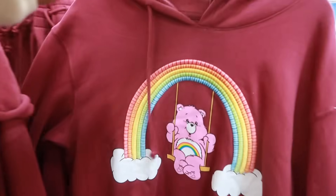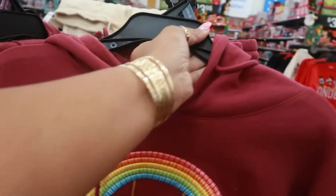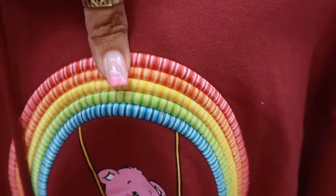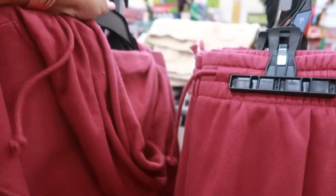What is this? Oh, the Care Bears little hoodie. I like that. But look at this right here — it's like it's stitched, it's nice and thick. This part — the rainbow. I like that. $16.98.